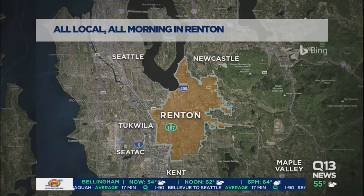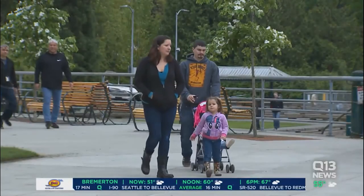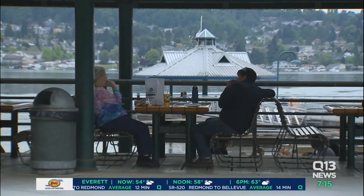Now, Renton — not only home to the Seahawks and the VMAC, Boeing — it's becoming a booming hub for healthcare and technology as well. The population grew more than 9% from 2012 to 2017, making it the eighth largest city in our state, and it's only going to grow more in the coming years.